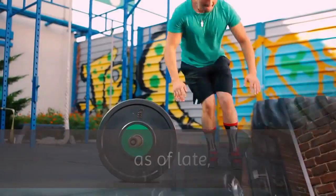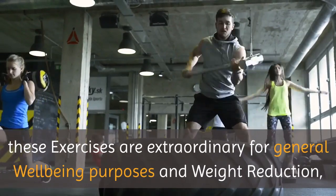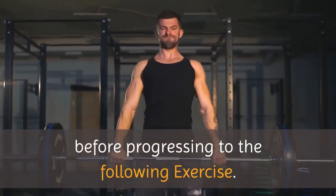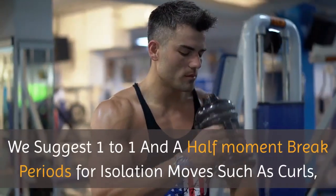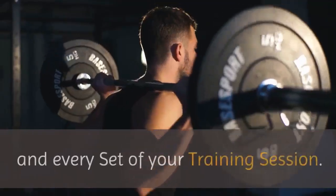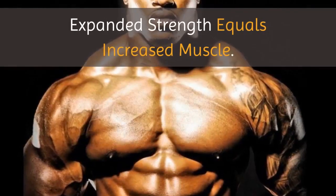Tip 10: Stick to traditional methods. CrossFit-style exercising has gotten exceptionally well known — for instance, performing supersets or circuits where you recover almost no in the middle of sets. These exercises are extraordinary for general well-being and weight reduction, however if you need to increase mass, you need an alternate methodology. Rather, do traditional exercise methods where you perform each set of a single move before progressing to the following exercise. You ought to likewise recover 1 to 3 minutes between sets so your body is completely rested. We suggest 1 to 1.5 minute breaks for isolation moves like curls, and 2-minute breaks for compound movements like bench press and squats, since they require more energy. Research shows that getting stronger is one of the primary factors of muscle hypertrophy — expanded strength equals increased muscle.